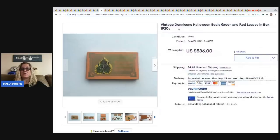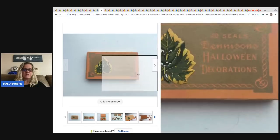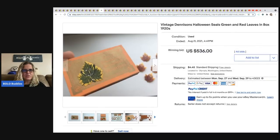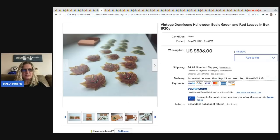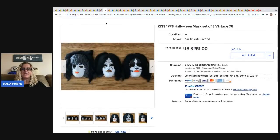Most of these items sold in August, so get your Halloween items listed in June or July so they're ready. August and September are good times for Halloween auctions. This item is vintage Dennison Halloween seals — green and red leaves from the 1920s with little faces on them. It sold for $536. Just amazing.